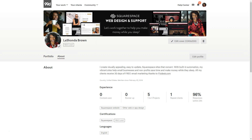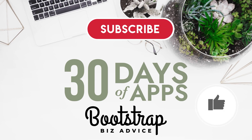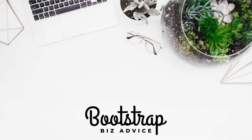This is a fantastic strategy if you are a freelance designer looking for clients. Go on 99designs, create a free portfolio, and optimize it based on the tips in this video. Thanks so much for stopping by 30 Days of Apps. Be sure to give this video a thumbs up, subscribe, and turn on notifications so you know when I upload the next video. My name is LaShonda and this is Bootstrap Biz Advice, where I teach you how to grow your biz without breaking the bank.